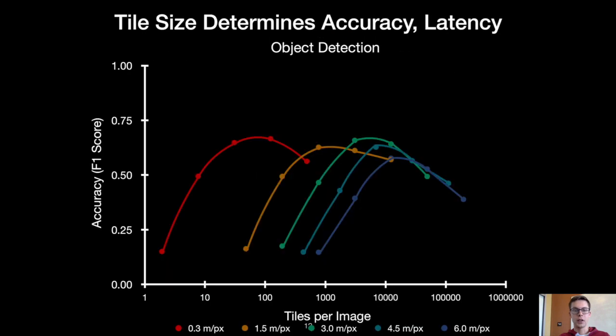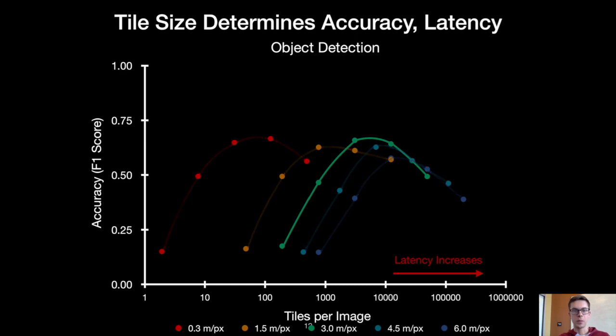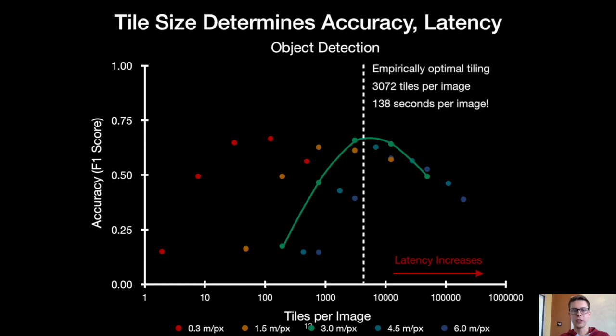There is another factor with a much stronger impact on accuracy. We find that for object detection, accuracy varies significantly with tile size. This plot has tiles per image on the x-axis and accuracy on the y-axis, with tile count increasing from left to right — the more tiles per image, the greater the latency per frame. Focusing on a typical nanosatellite curve, we can identify an empirically optimal tiling scheme for accuracy. But this tiling scheme has a really high latency of 138 seconds even with GPU acceleration. So to avoid missing data, we need to leverage some sort of additional domain-specific latency optimizations.